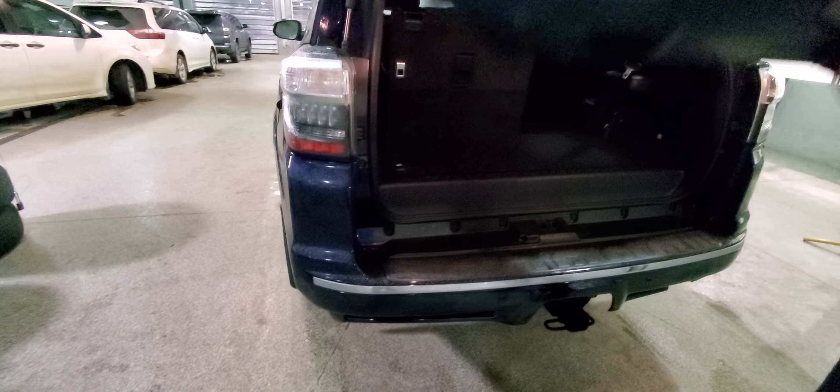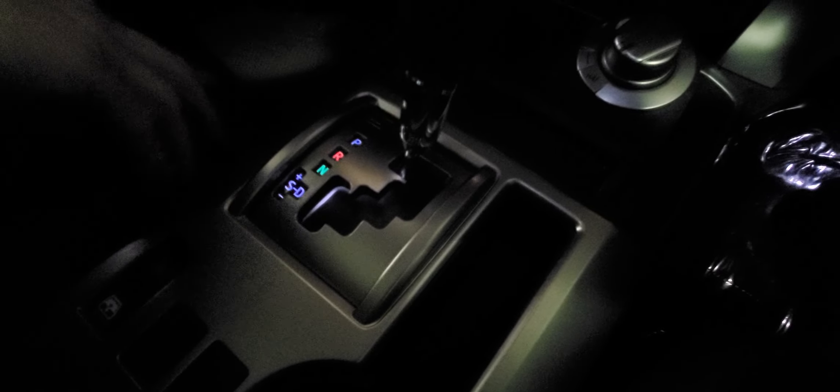Let me show you a few great features on the inside. This one's got the power driver's seat with memory, heated and cooled leather seats, automatic transmission. Of course, you've got your gear selector — it's got 4-high, 4-low, and low 4H as well.